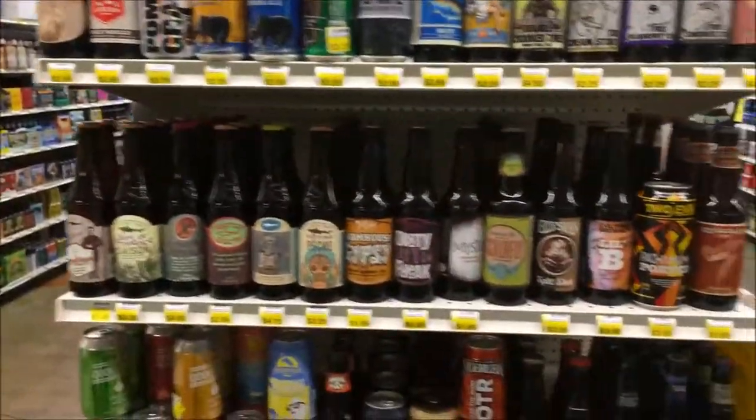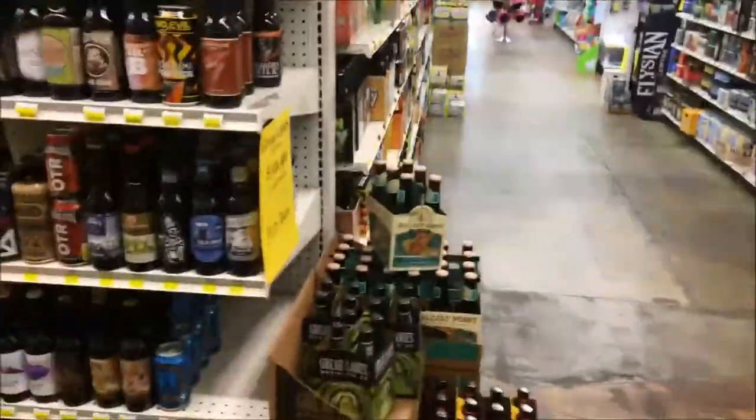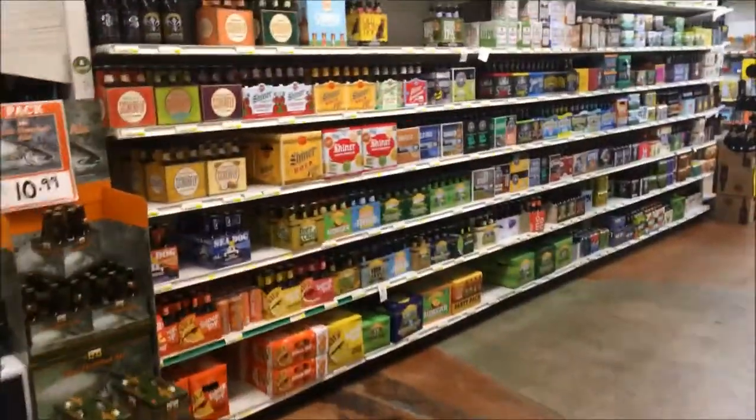This is of course just one of their aisles. Here again we catch more of the different individual deals they have on some of the beers, which is nice. And here's another beer aisle that goes all the way down through various beers.